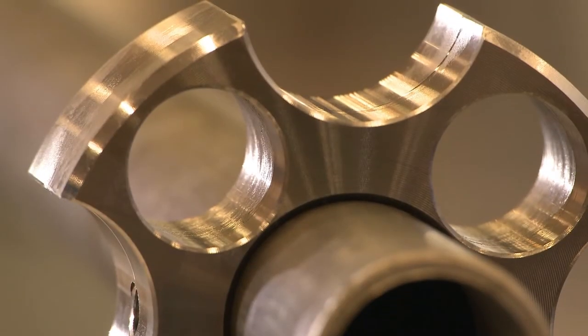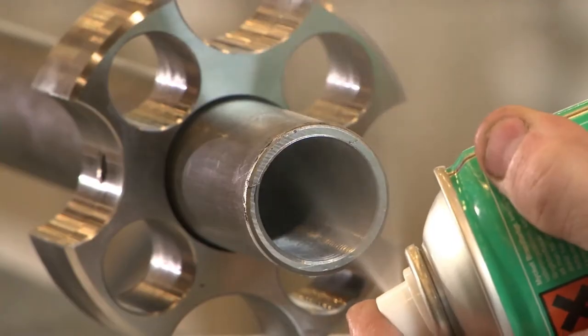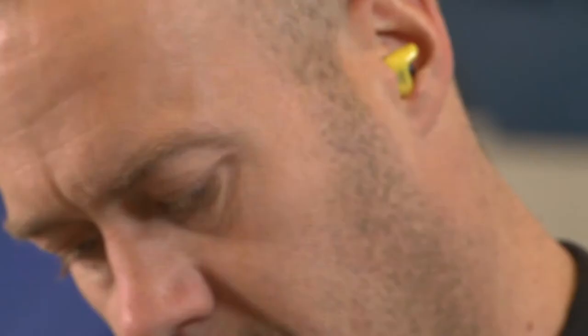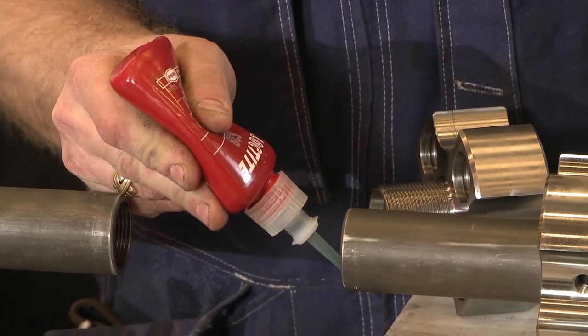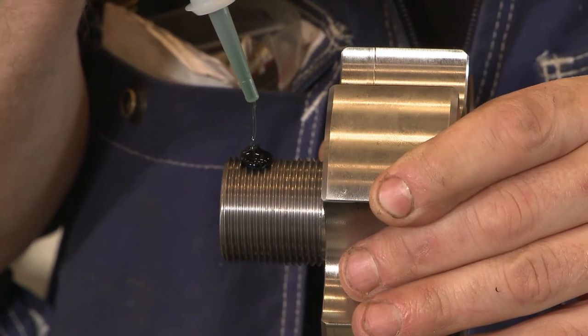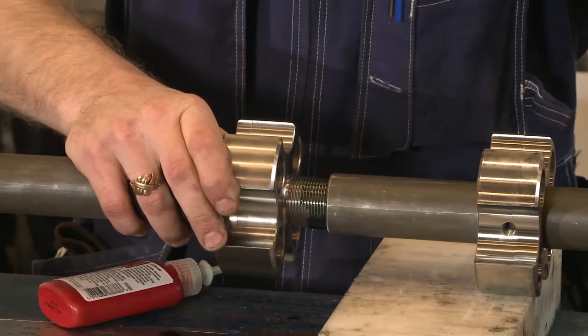Berg marine propulsion systems are controlled by hydraulic pipes. Loctite 7063 is used to make sure all the parts are clean and free of grease. The threads can be both locked and sealed with one single product: Loctite 638. Assemblies secured with Loctite 638 withstand high pressure and severe vibrational loading. This is a very important benefit.